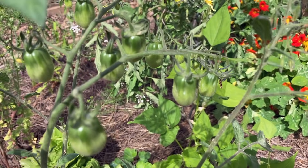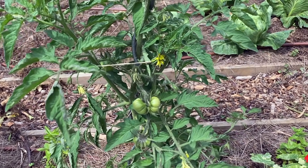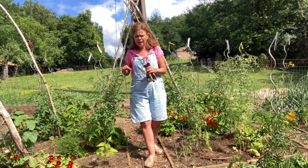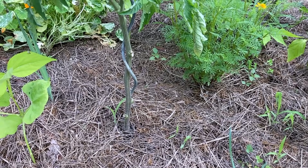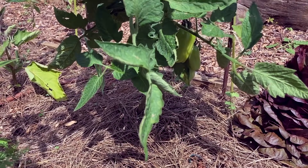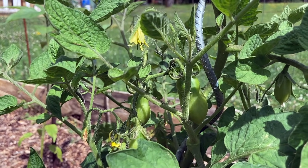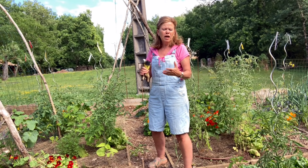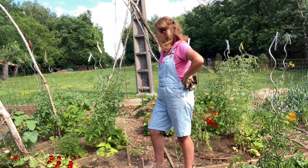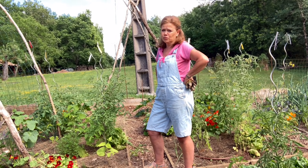Er zitten al groene tomaten in bijna alle planten. Ik moet heel eerlijk zeggen: ik heb nog nooit zulke mooie tomatenplanten gehad. Wat ik wel heb gedaan: ik heb op de onderkant al het blad weggeknipt. Ik heb ze niet echt gedieft, maar waar het te dicht of te veel blad zat heb ik toch wat weggehaald. Alles is opgebonden. Nu waait het en is het niet te warm, dan waaien ze droog en krijg je niet dat benauwde, vochtige weer waar ze ziek van worden.